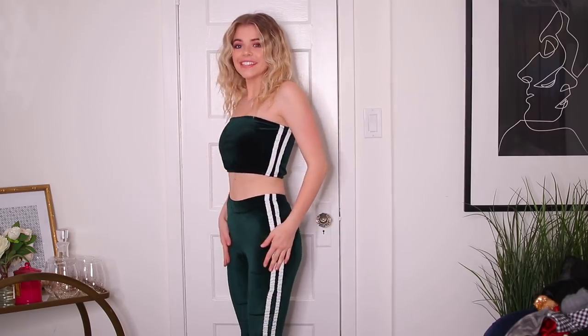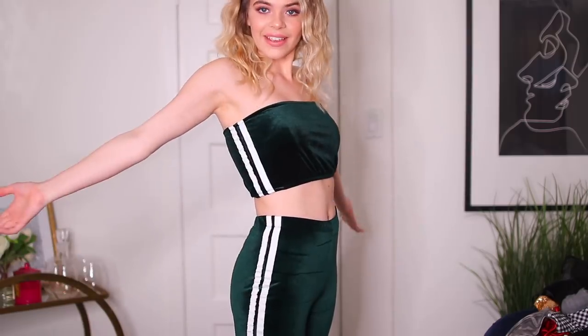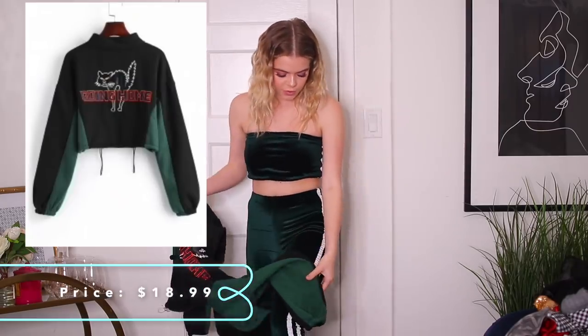Wow. This is the cutest set — I am obsessed with this. It already has a 10 out of 10; I don't even think I need to say anything else. It's so cute, I love it. I almost want to go get eight more in different colors. I don't even think they have other colors but if they did I would get them.